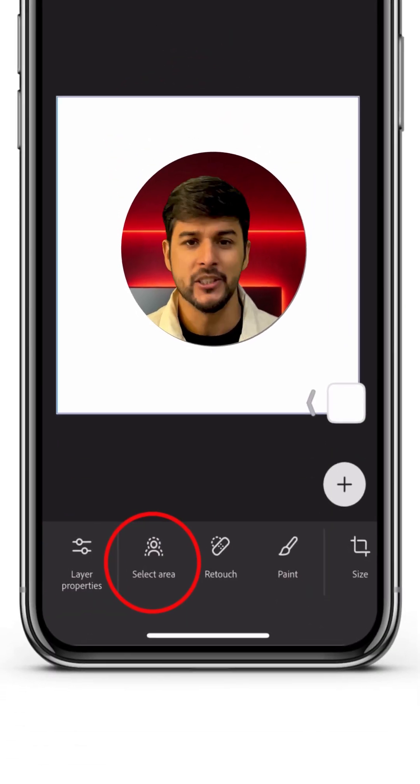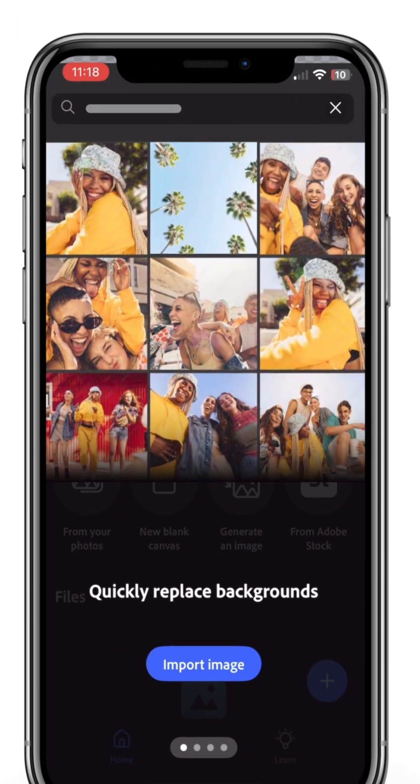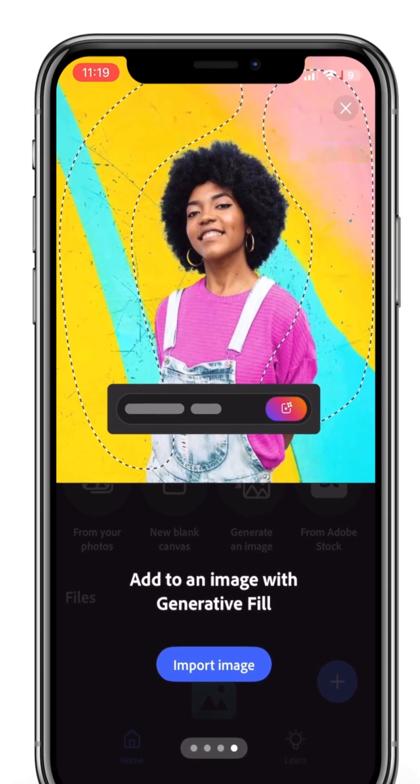It includes powerful tools like layers, selections, and even AI features. These tools let you quickly replace backgrounds, adjust color and light in a specific area, remove onboarding distractions, add generator fill, and edit like a pro with just a few steps.